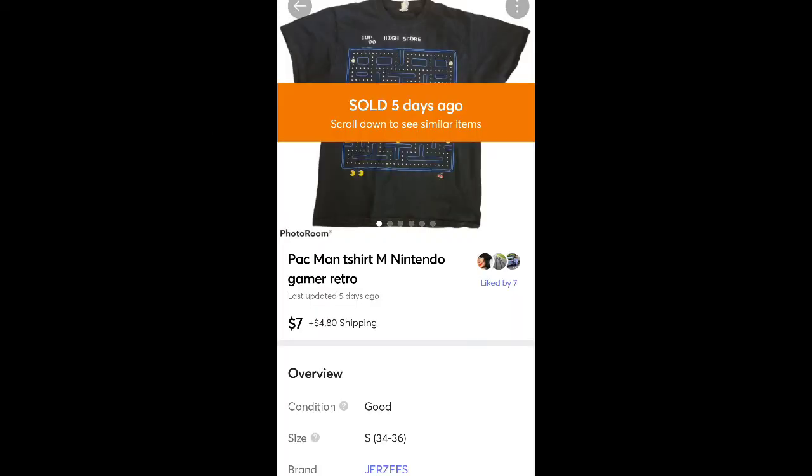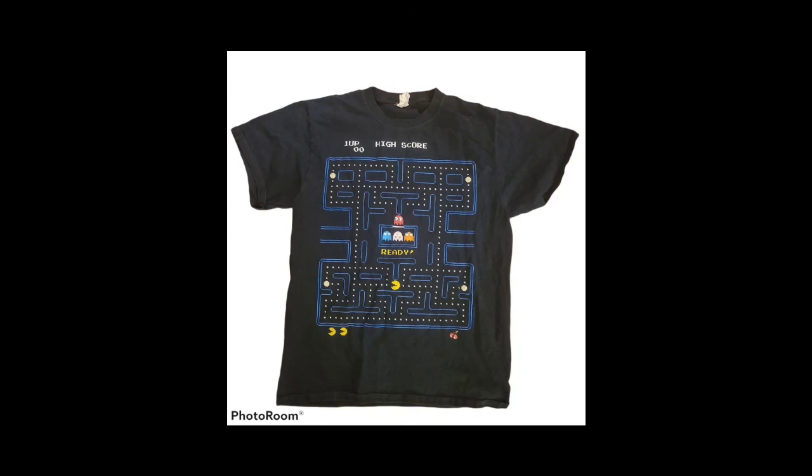This is my son's old shirt — sold it for $7 plus shipping. It was a Pac-Man t-shirt. It had some wear so I was just glad to get rid of it.